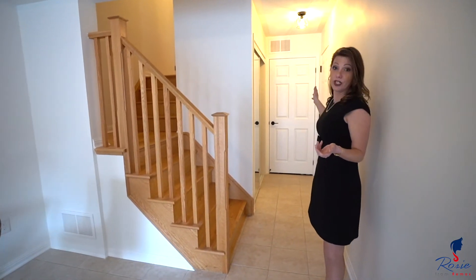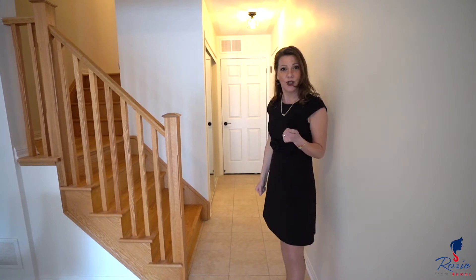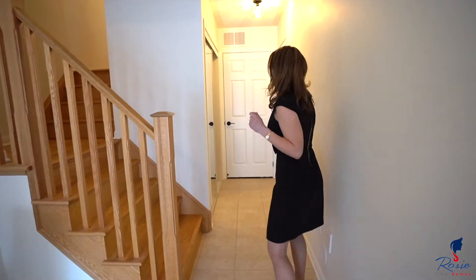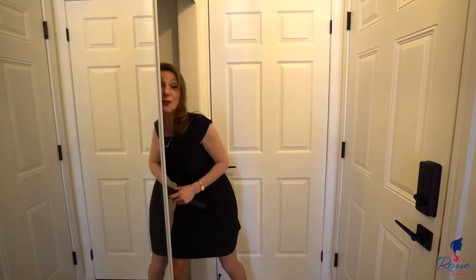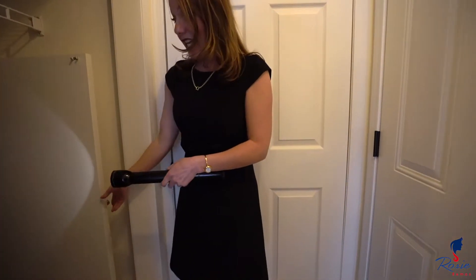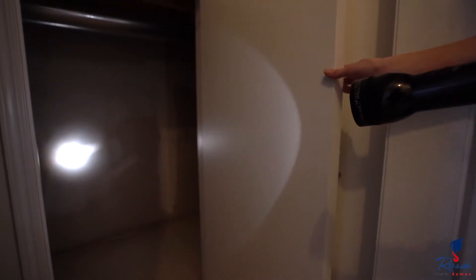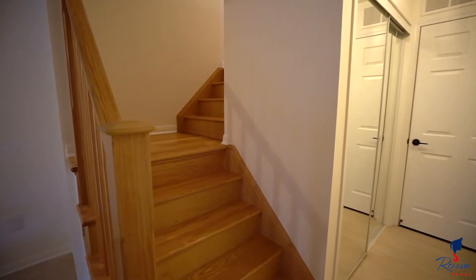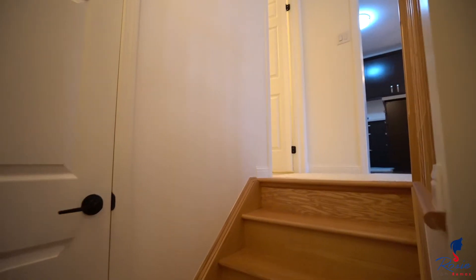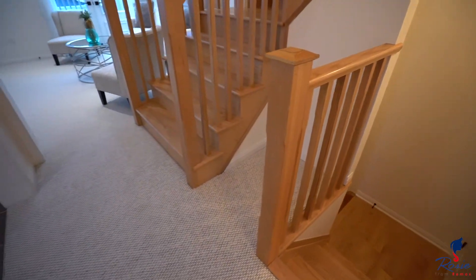This floor also houses your furnace room and access to the garage. But I have to show you some hidden features. If you have kids, or just want to use this as extra storage, take a look — wouldn't it be such a neat little fort for your little ones? Fabulous.